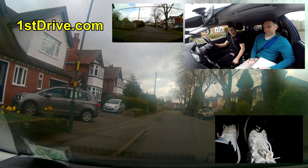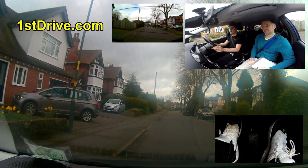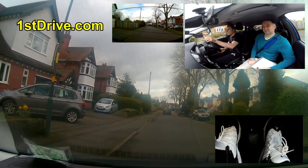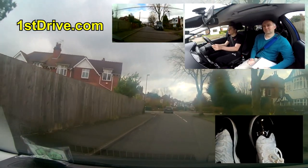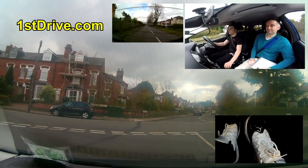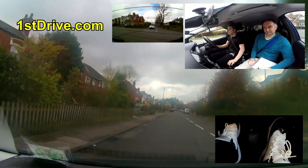Watch the way he moves off - I think he does this one properly. He does his mirrors: center mirror, right mirror, center - he's still looking at the center because someone's behind us, so he waits for that car to pass. Good. He checks mirrors, blind spot, then signals. That's how it should be done. To be clear: you only have to check the center mirror, the right mirror, and the right blind spot when moving off from the left-hand side of the road.